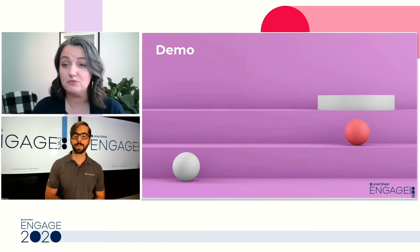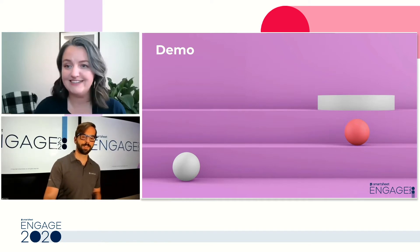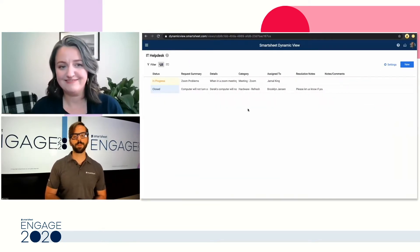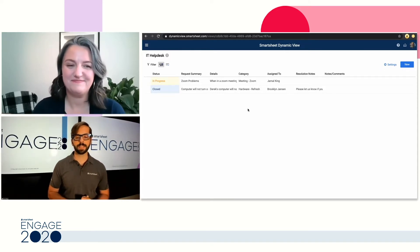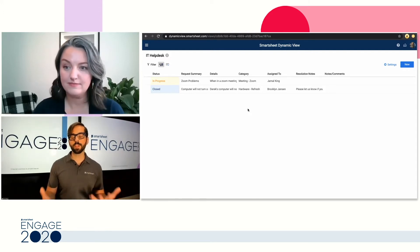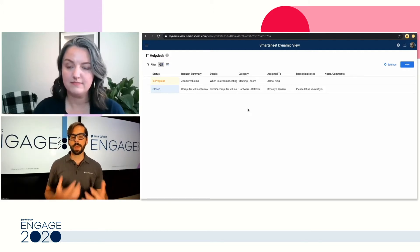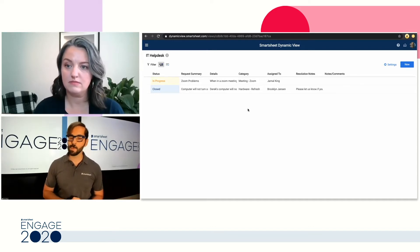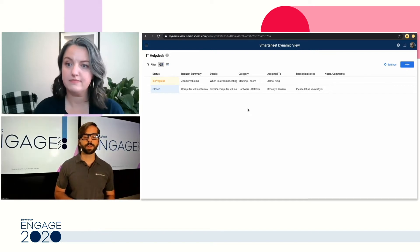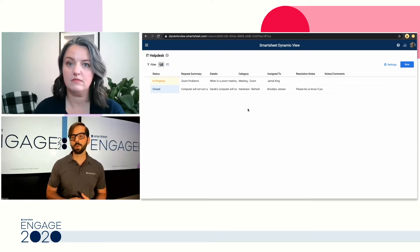Can you walk us through the real deal — spin a ticket and fix a computer? Here is our Smartsheet DynamicView for our IT help desk. This initial view is what the actual user sees. As an average Smartsheet employee, you would come here and see a row view with all of your previous tickets. On the left you can see the status of your tickets — one in progress for a Zoom issue, another closed for a computer issue. You can also see who it was assigned to and any resolution notes.